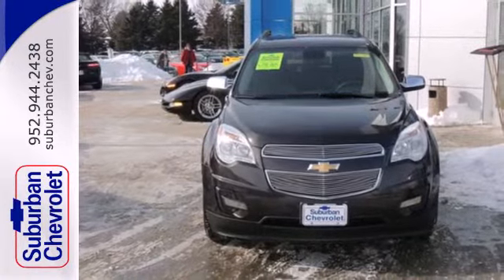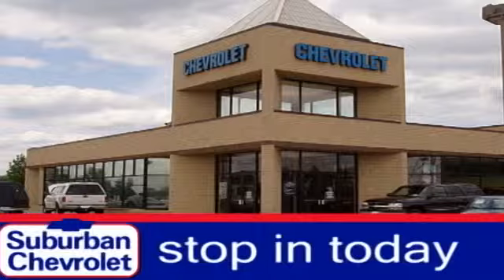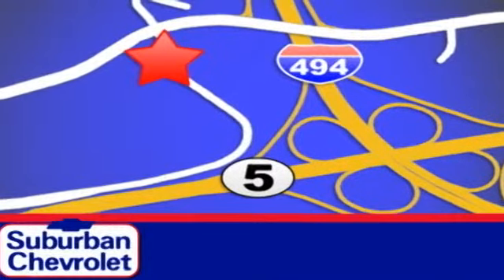Come in today and make this Equinox yours. Stop in today for a no-obligation test drive and shop over 16 acres of inventory. We are conveniently located in Eden Prairie at Highway 494 and Highway 5.